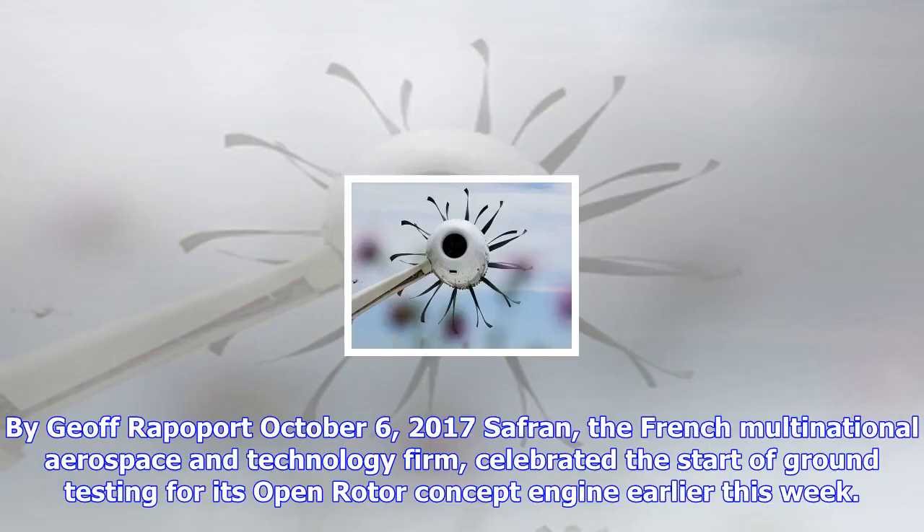By Jeff Rappaport, October 6, 2017. Safran, the French multinational aerospace and technology firm, celebrated the start of ground testing for its open rotor concept engine earlier this week.